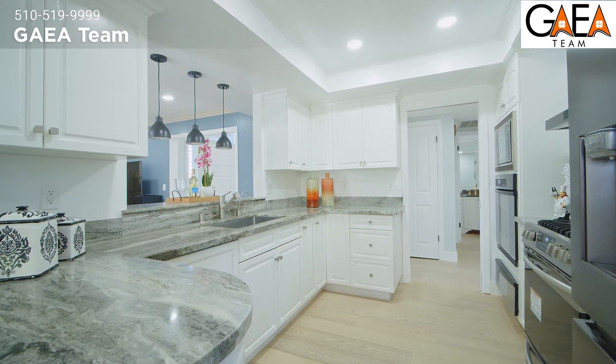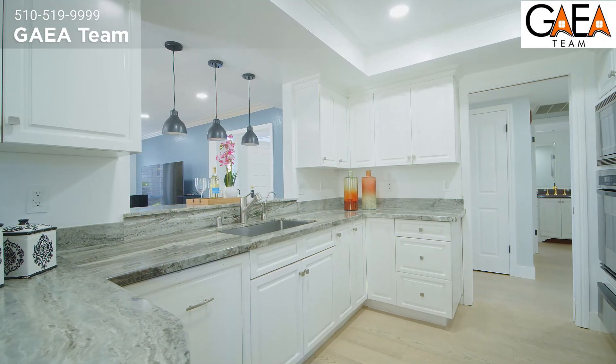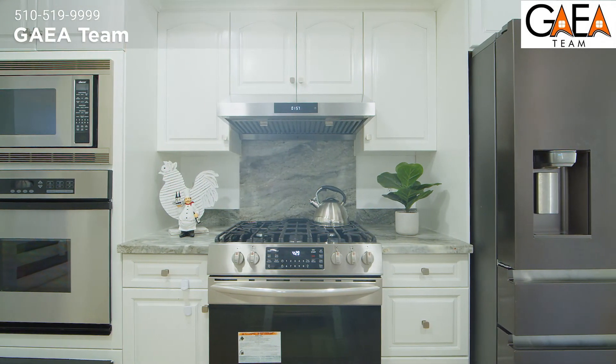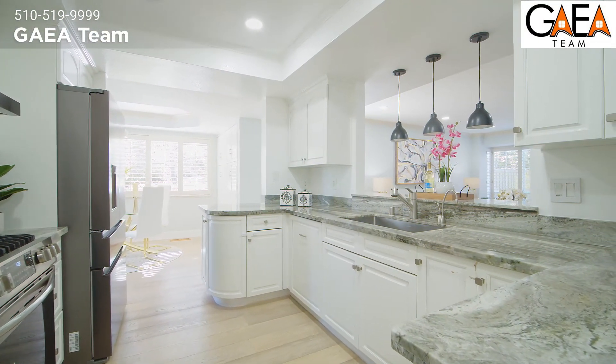Speaking of kitchen, take a look. Outfitted with stainless steel appliances, a U-shaped marble countertop, a gas stove, and a countertop peninsula. There's more than enough room for all of your countertop appliances.